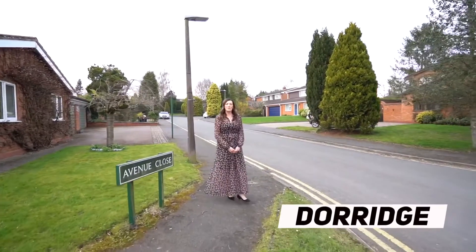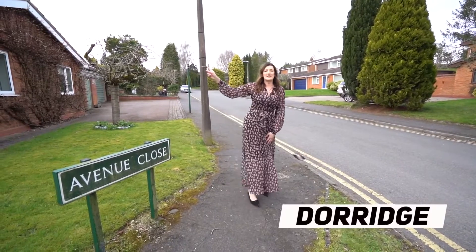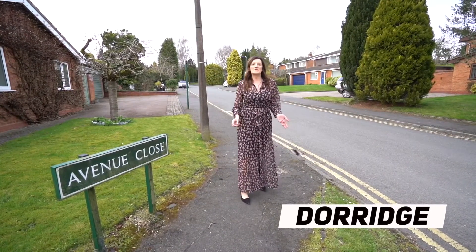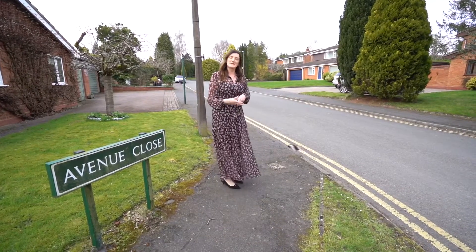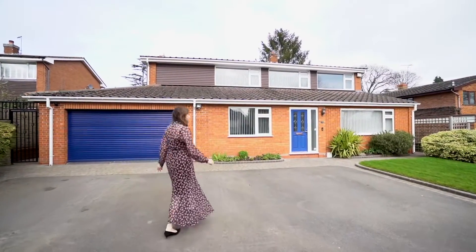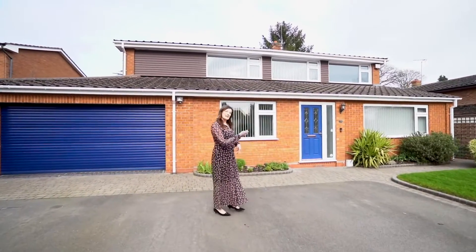Hi, I'm Cathy from DM&Co and welcome to 7 Avenue Close. We're just five minutes from Dorage Village Centre, the train station and within catchment area of some fabulous schools in the area. So we're here today to take you to number 7 Avenue Close — a fabulous four-bedroom property in the heart of Dorage. Let's come and take a look inside.